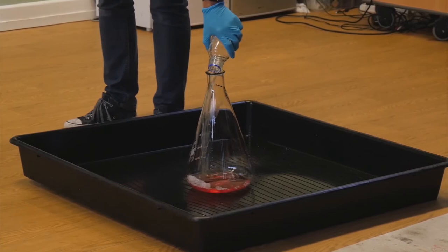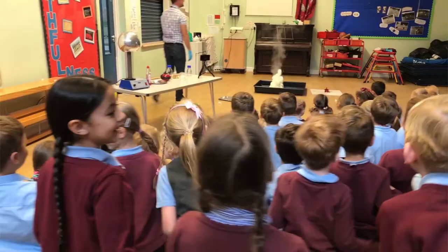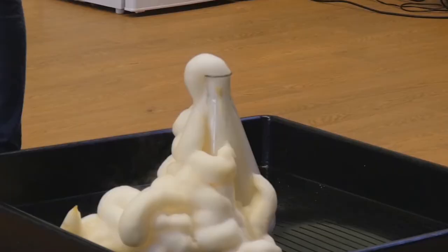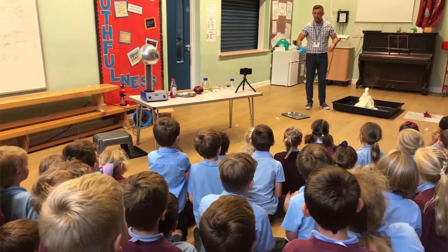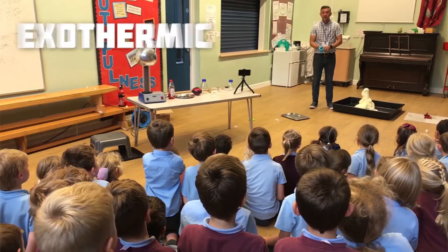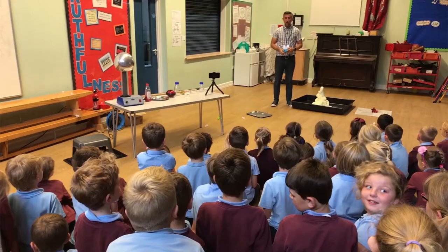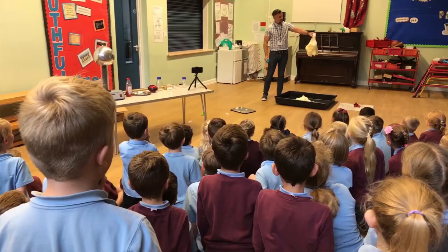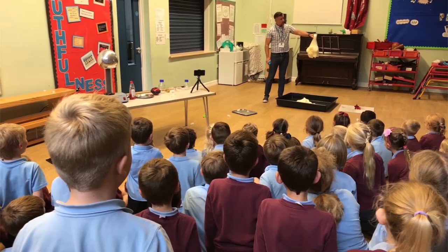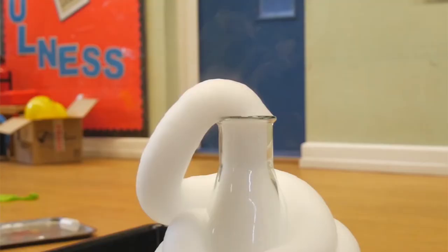Look at that! Can you see all the steam coming off it? That's because this type of chemical reaction is what's known as exothermic — and that's a really big word. Exothermic means that it's giving off heat and its own energy. And that's why I can see it's hot. So this is just lots and lots of bubbles of oxygen, all trapped by the washing up liquid. You can see it's still going. That's the chemical reaction still going.